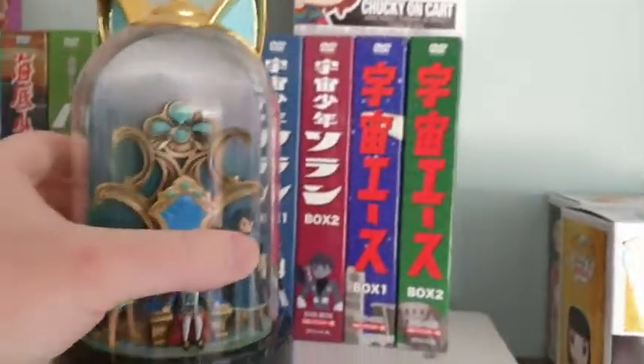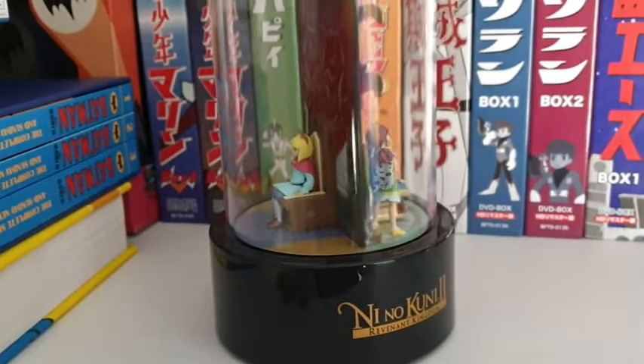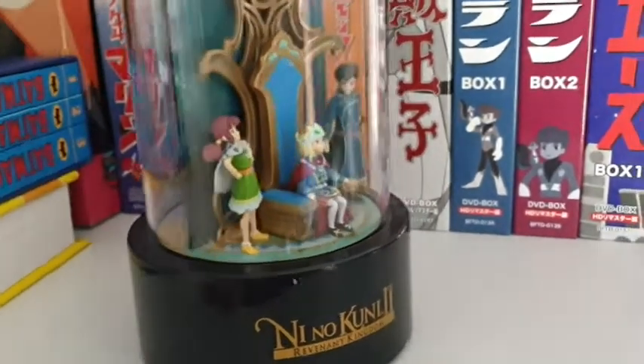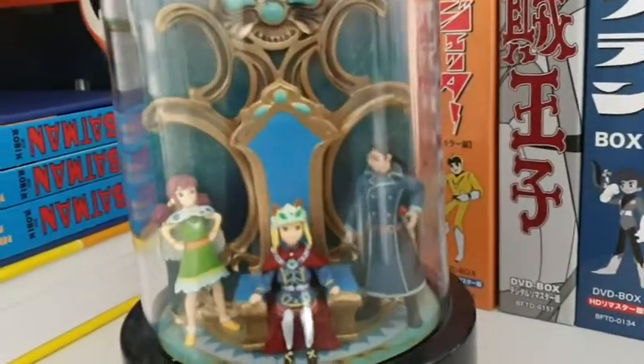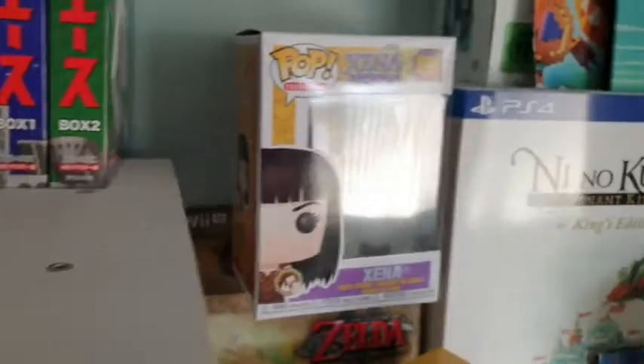Up here is more gaming collection. This is my Ni No Kuni 2 music box — let me show you. The characters move around. We've got Prince Evan, Roland his assistant, and I can't remember what she's called.